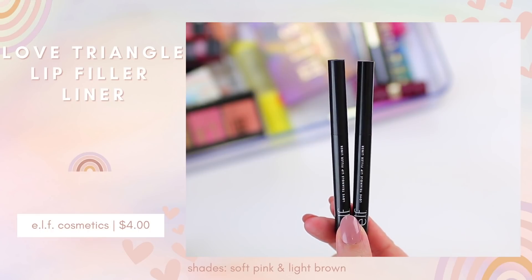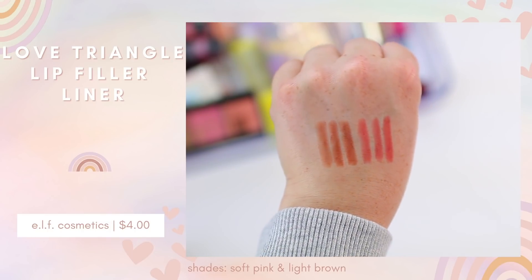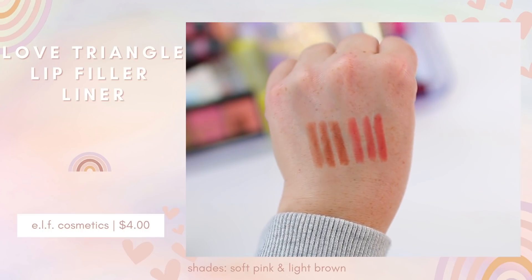ELF also did these Love Triangle Lip Filler Liners. They're minis, which I actually like since I don't go through full-size liners very often. I loved the lip liners ELF did for the Retro Paradise Collection — just traditional wooden pencil liners — and I'm curious how this formula compares. These have a triangular shape: you use the tip to line your lips or the full triangle to fill them in. They feel nice initially with a matte finish.